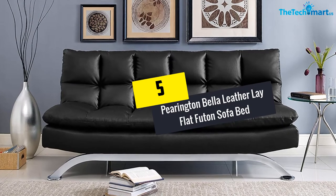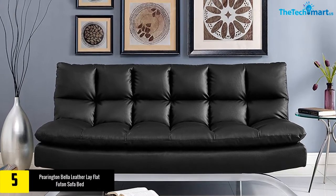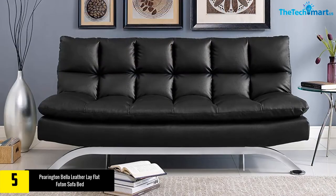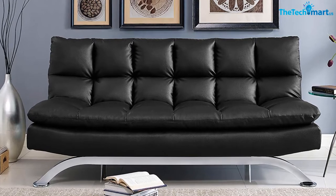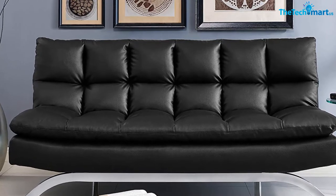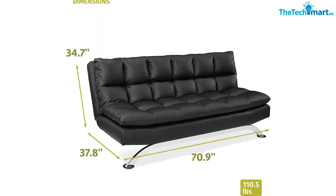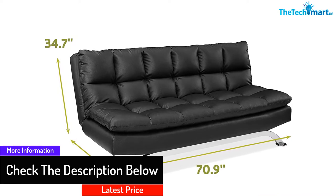Starting at number five, we have the Parrington Bella leather lay flat futon sofa bed, available in two colors. This multi-position leather lay flat futon sofa bed is a comfortable option that converts into a bed for sleeping and lounging. It comes with a reclining backrest and is a great addition for an office, home, dorm, or apartment, featuring stainless steel front and back legs for a modern design.